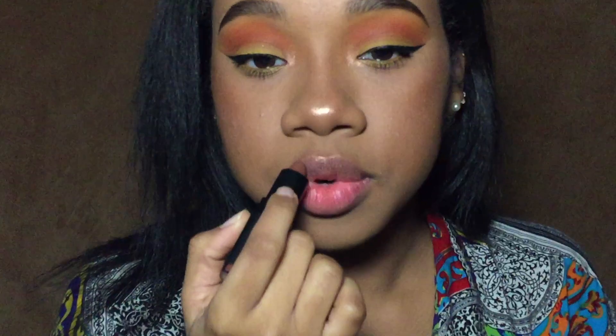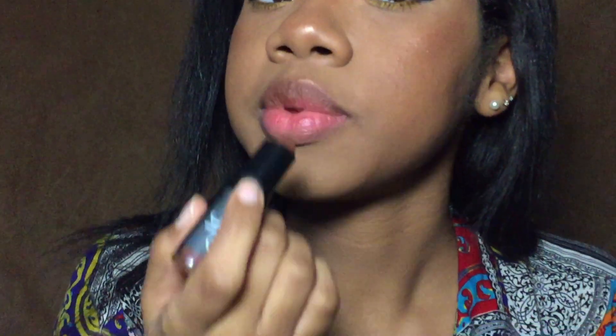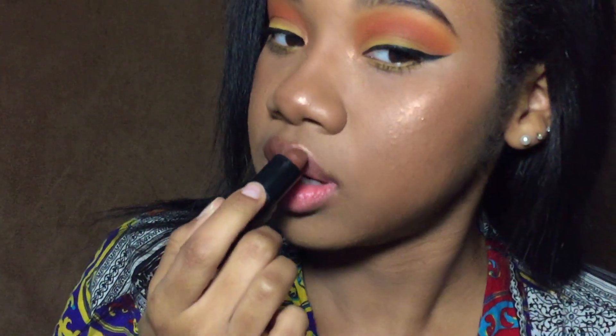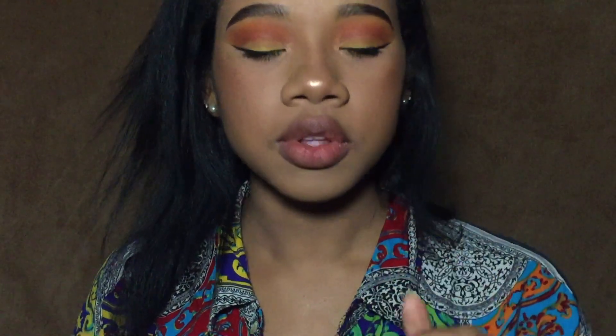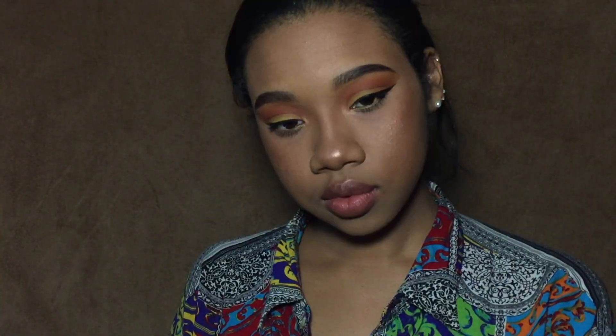Let's do a pinky red. I'm going to be going in with the ELF blush kit — I'm going to be using this peachy color. Should I mix with anything? No, I'm just going to use that color. I'm not going to give my cheeks too much color because the eyes are already taking care of that by themselves.